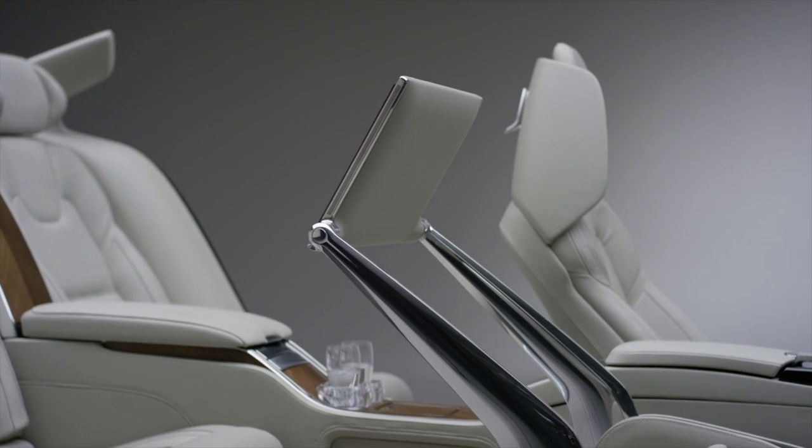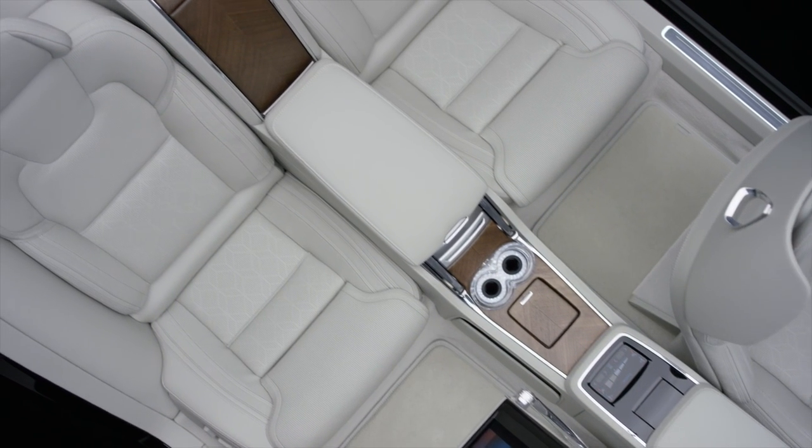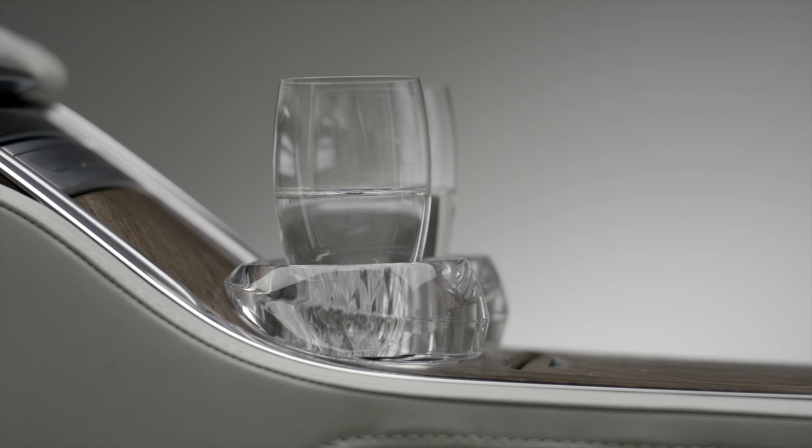Then if you feel like relaxing, you can move the screen into a better position, recline the seat, and start to really feel comfortable inside the car. And if you want, you can take a cold drink out of the fridge, pour that into a crystal glass, and really relax and watch a movie.